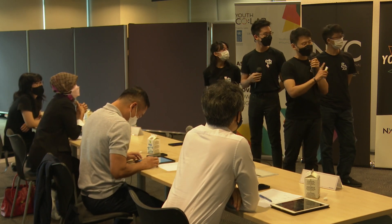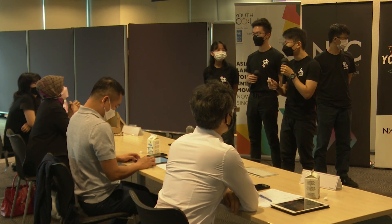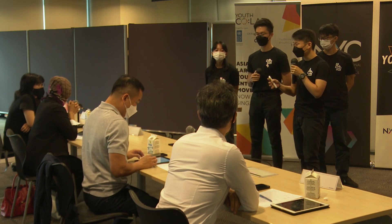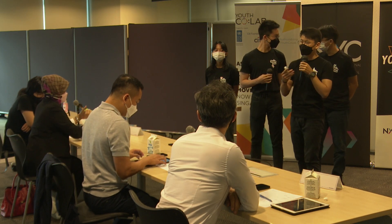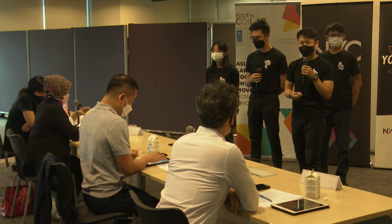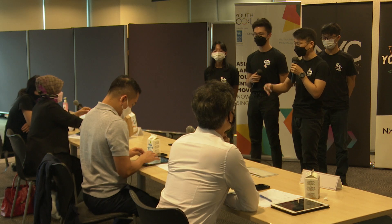One of our main differentiating factors is that we do not need trainers — we're not relying on them. Because currently the status quo is that all these schools are engaging external trainers, which cost the school thousands and thousands of dollars. And why should that be the case when all the resources can be done online, and students can engage these communities in a purpose-driven format, rather than being taught step one to step ten just to participate in competitions.